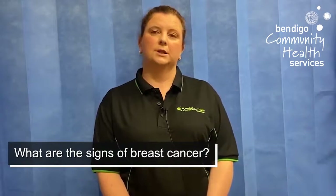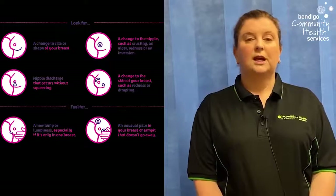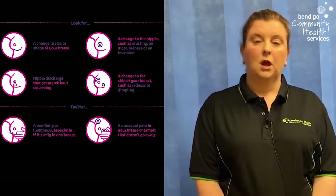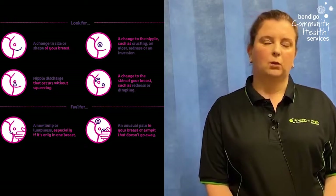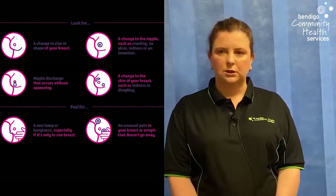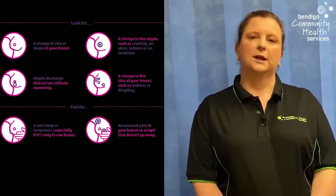So when is breast screening not available? When you're pregnant, when you're breastfeeding, if you're showing any breast symptoms, or if you've had a recent diagnosis of breast cancer. Some signs of breast cancer include: a change in size, a change in nipple crusting or redness, nipple discharge without squeezing, a new lump especially if only in one breast, change in the skin such as dimpling or puckering, the nipple becoming inverted, or unusual pain that doesn't go away.